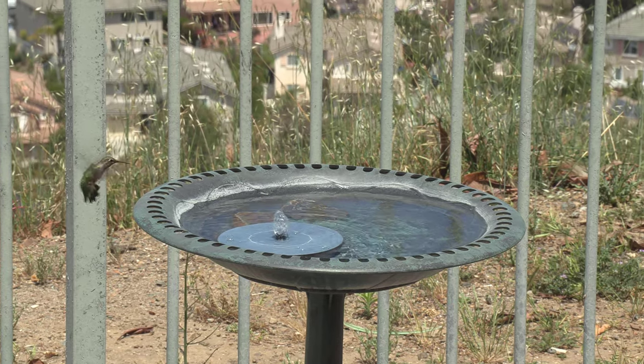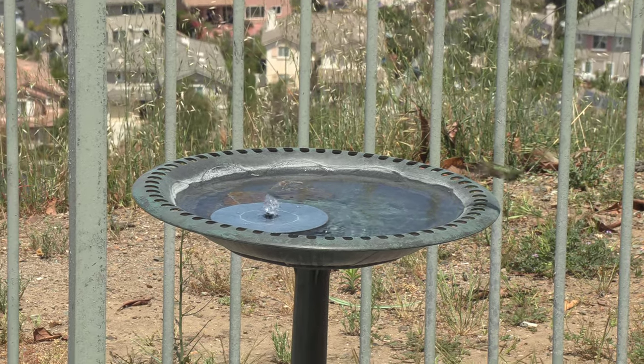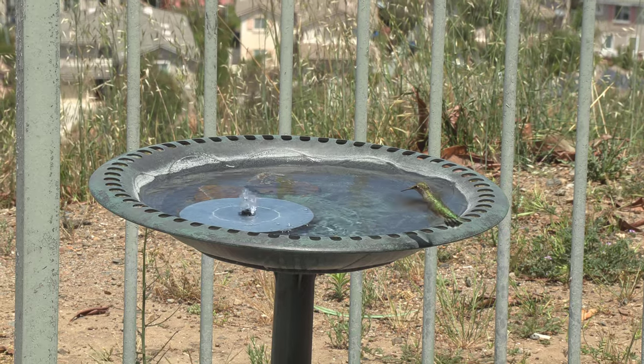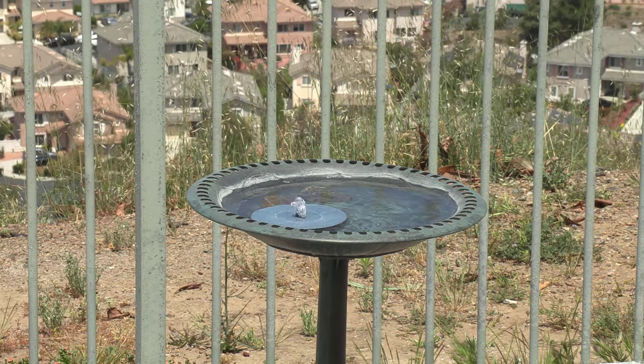We have a hummingbird trying to drink water off of a small fountain. It's a small solar-powered fountain which is pumping the water up to make it convenient for the hummingbirds to drink, because without that they would have a really hard time drinking.